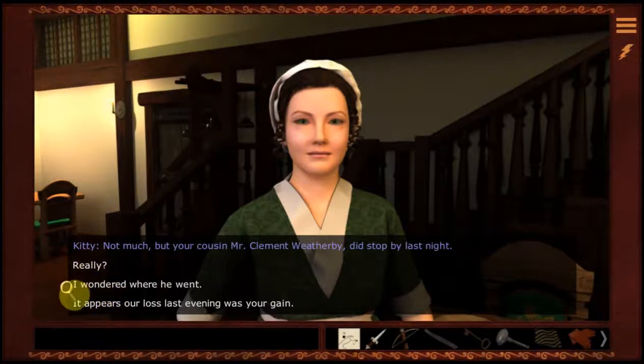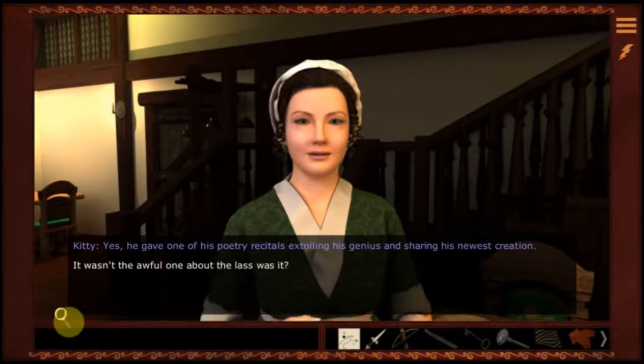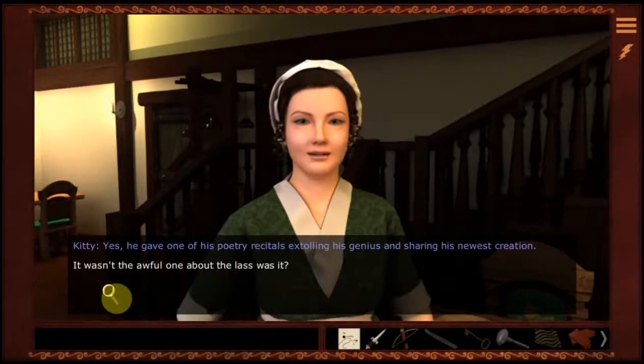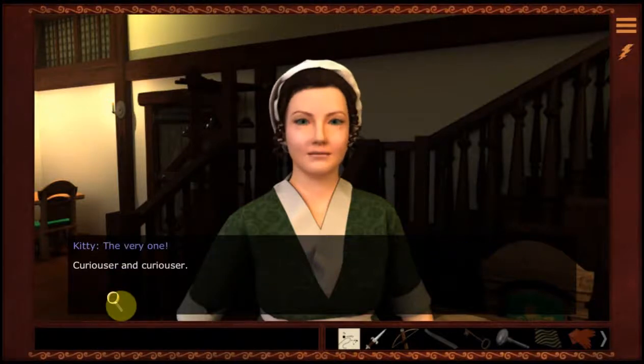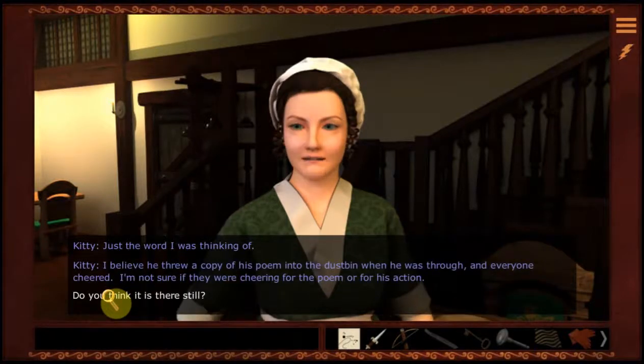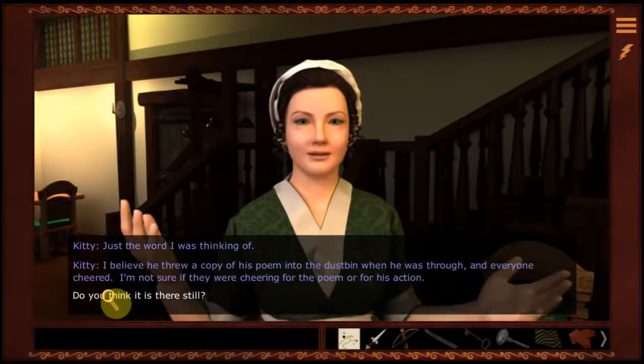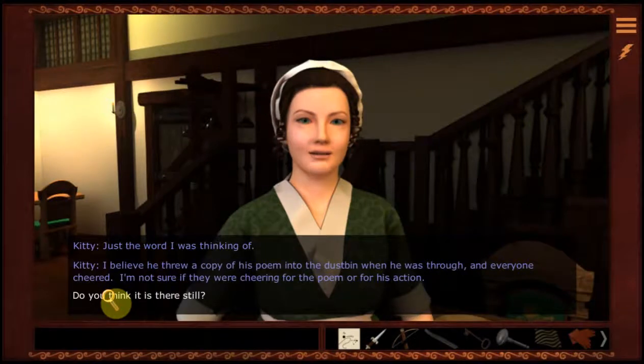Really? Yes — he gave one of his poetry recitals, extolling his genius and sharing his newest creation. It wasn't that awful one about the last, was it? The very one. Curiouser and curiouser — just the word I was thinking of. I believe he threw a copy of his poem into the dustbin when he was through, and everyone cheered.